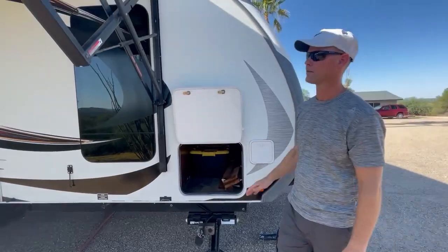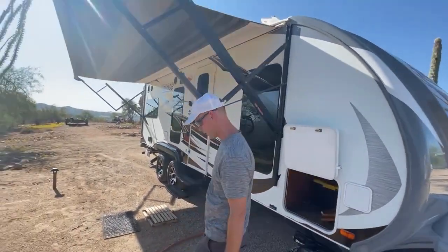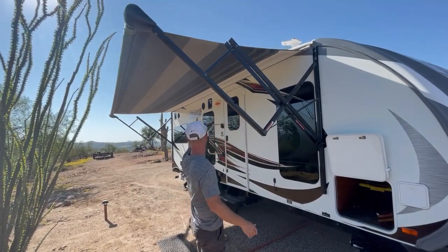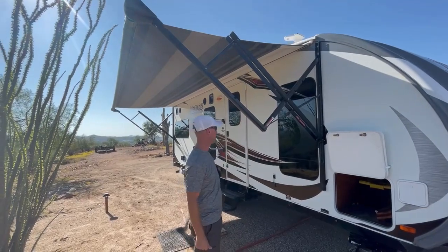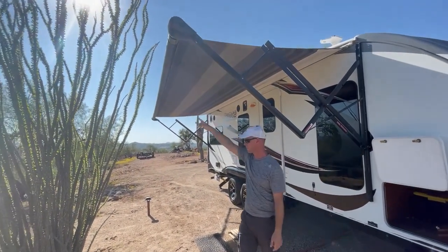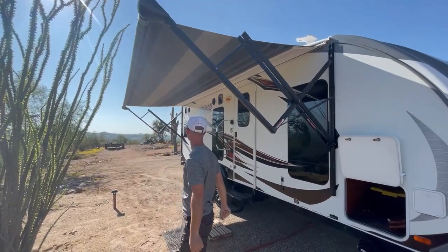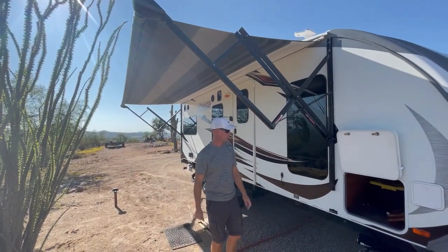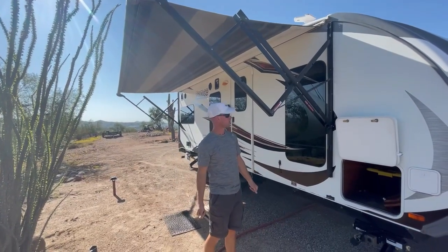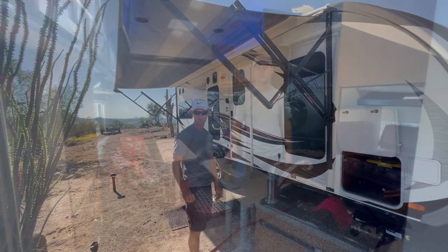Let me point out this awning. Lance is 22 feet long and the awning is something like 19 feet long — as wide as it could possibly fit. In fact, it extends so far I couldn't extend it all the way because we parked too close to this ocotillo; it actually goes about a foot further than this. So it is a huge awning. That covers all the outside features — now we'll move inside.